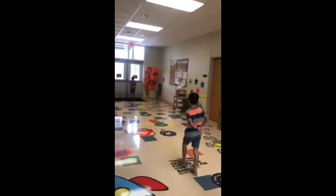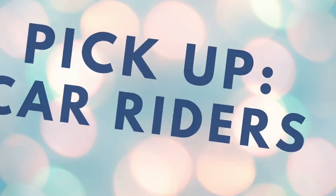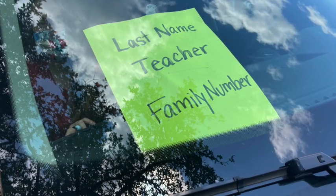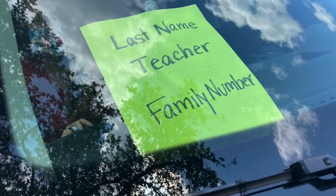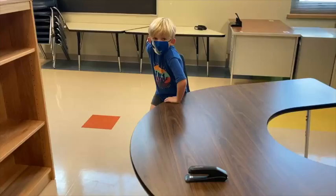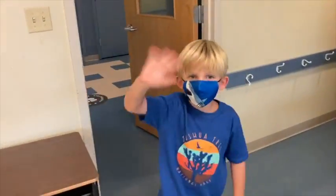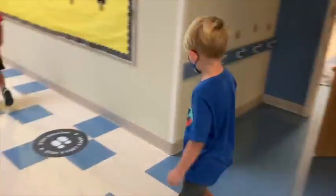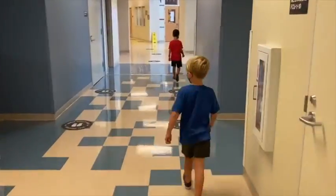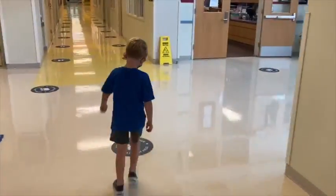We will continue to maintain social distance throughout this time. After walkers and bus riders are dismissed, we will begin car rider dismissal. Each family will be given a family number — even if you have three children, they will all receive the same family number. When you pull up in your car, a staff member will be notified using the family number that the child is ready to be picked up. The teacher will dismiss them, wave goodbye, and send them down the hallway. Remember, there are staff members placed throughout the hallways to help our students get where they need to be.